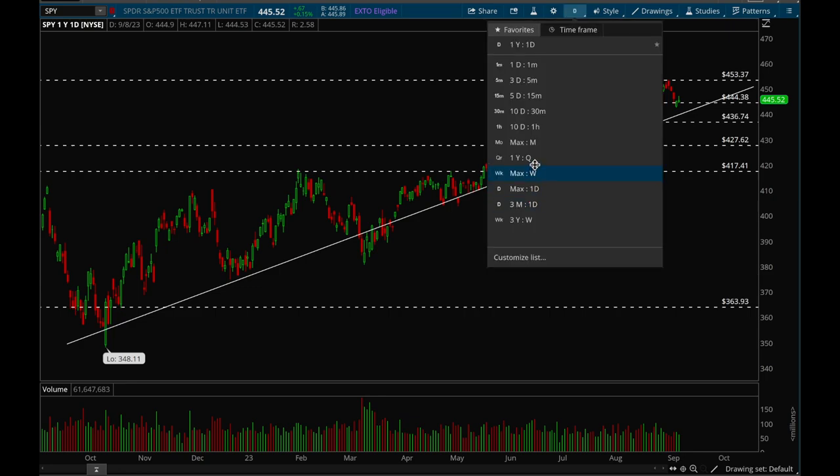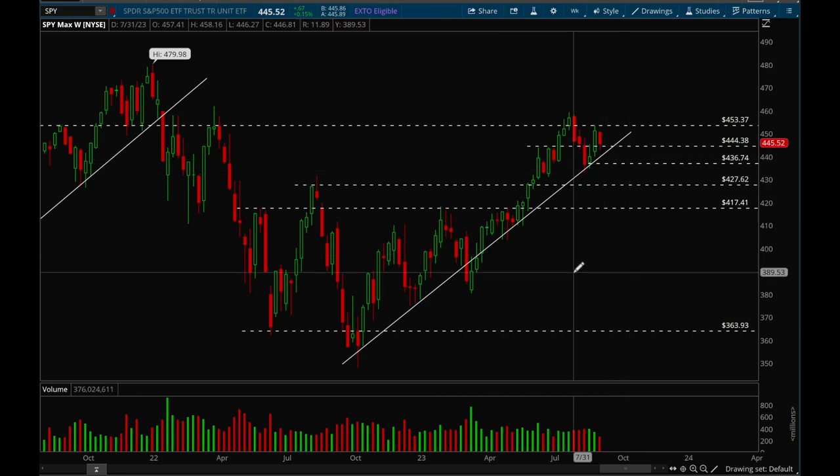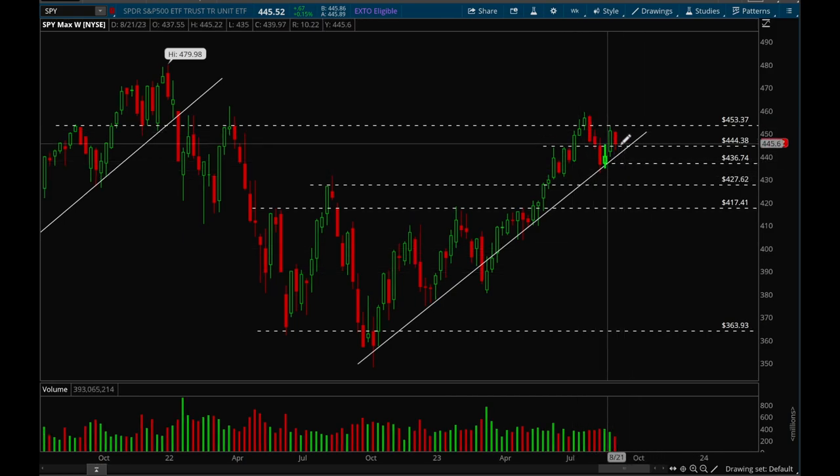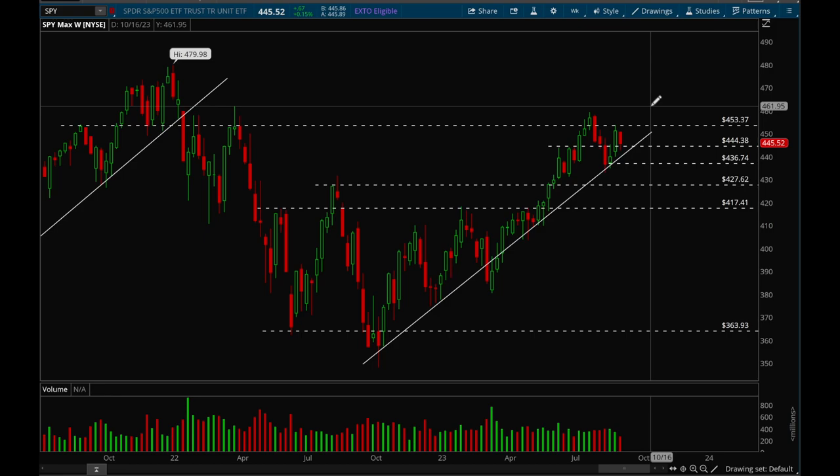Starting with SPY and QQQ — SPY did have a down week. As I said last week, there's a very high chance that we could just consolidate here, wait for price to catch up to the trendline, tighten up, and then see a big move up or down. So far that is playing out pretty well, and overall this week was a pretty good consolidation week. We tested that 444 support level but bounced off that pretty well.